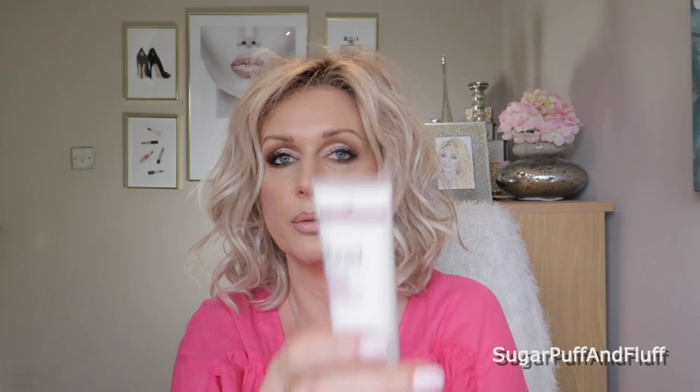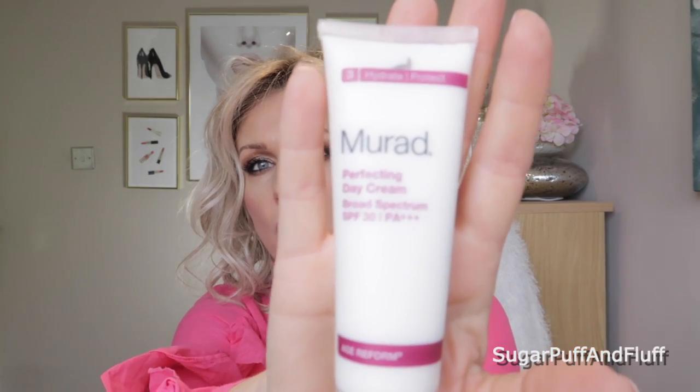I also have a perfecting day cream with broad spectrum SPF 30 — since it's only SPF 30, I might use this one on days that aren't that sunny. And if I'm not using regular foundation, I'll use the IT Cosmetics CC Cream, which has SPF 50 plus.